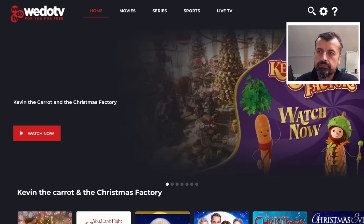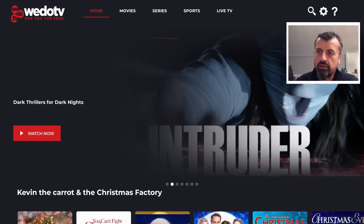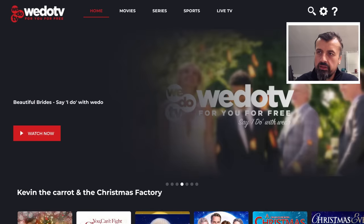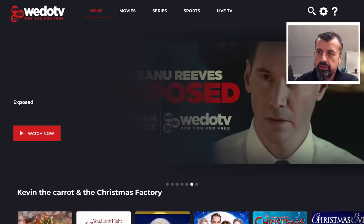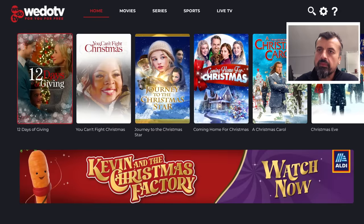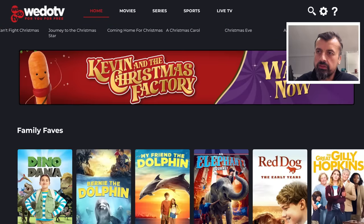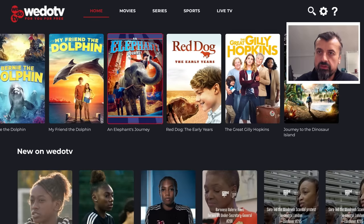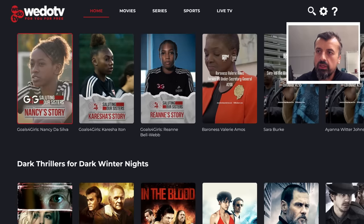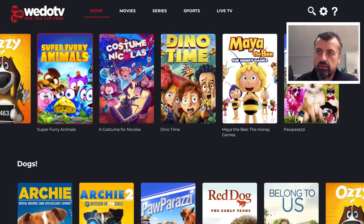Let's start with the home section. Here we can see some of the popular content on the home screen: thrillers, documentaries, sports. Scrolling down, you've got some seasonal content like Christmas movies, family favorites, lots of different things. You have new on WeDo TV, dark thrillers, animated movies — let's try one of these.